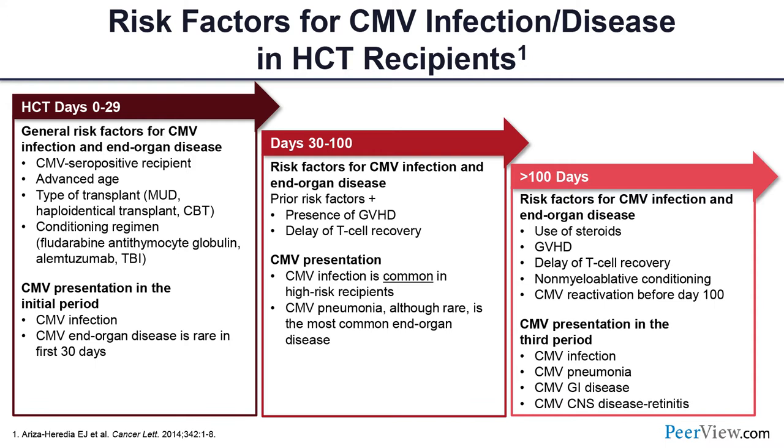After day 100, we worry more as patients survive longer. Risk factors include prior GVHD treated with steroids, delayed T-cell recovery, or any prior CMV reactivation before day 100. Unfortunately, after day 100, patients may develop CMV disease due to less frequent follow-up or failure to get weekly CMV blood testing when they feel well but are still at risk. They may come back with CMV pneumonitis or GI disease — we are becoming more cognizant of this late CMV disease.